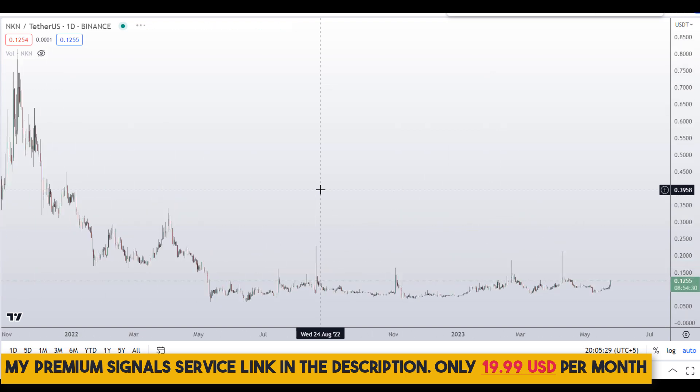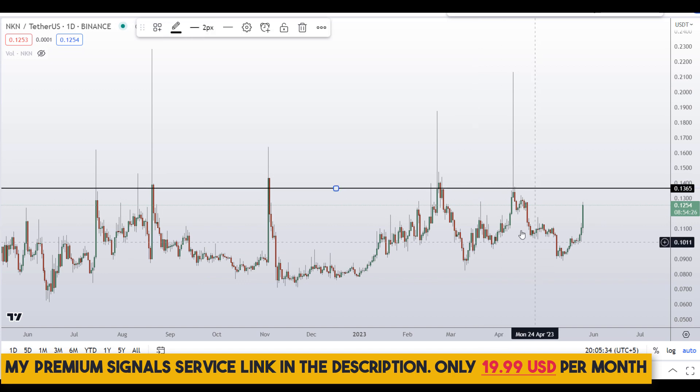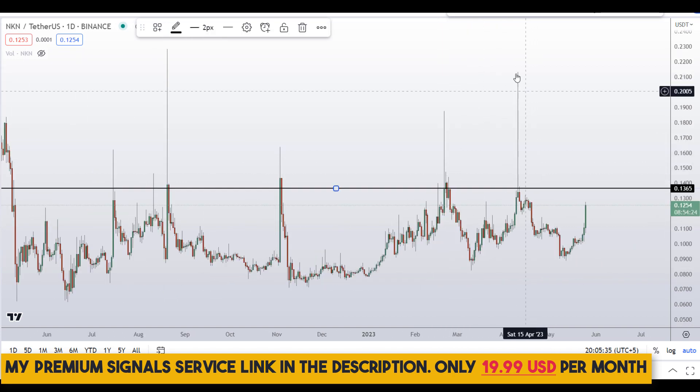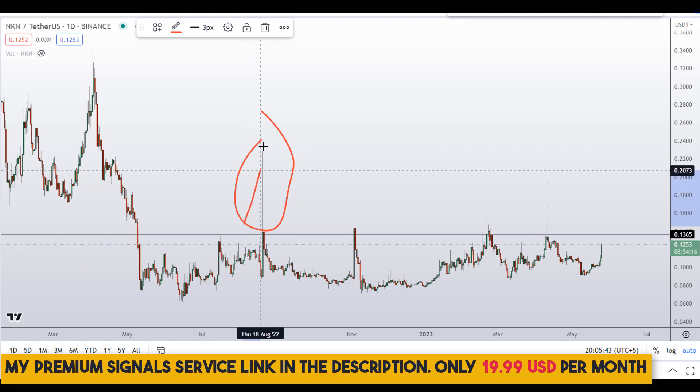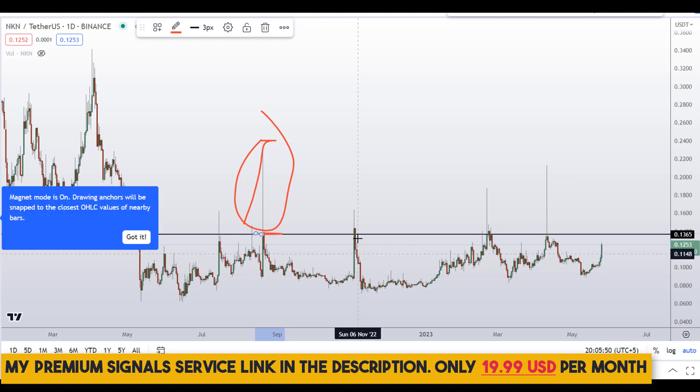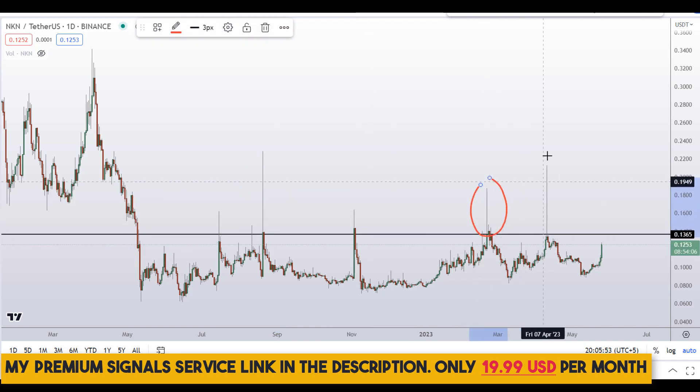Looking at the daily chart, you can see we are trading near this resistance. This coin has a tendency to spike up and then crash down — you can see it went as high as 24 cents and closed below 13 cents.